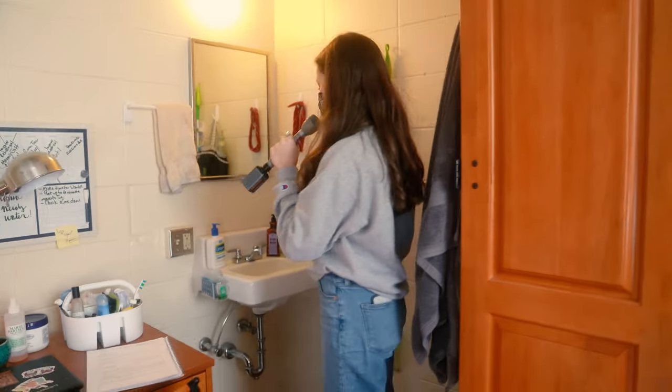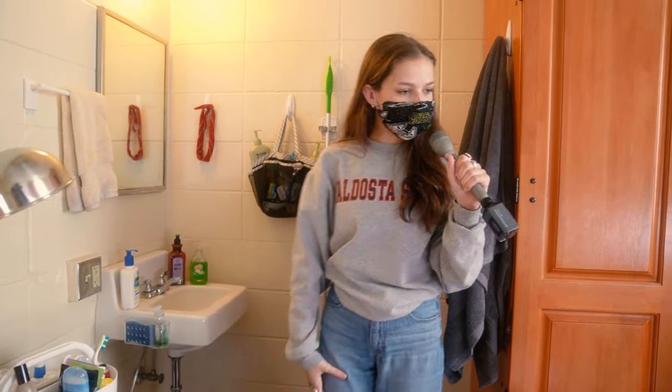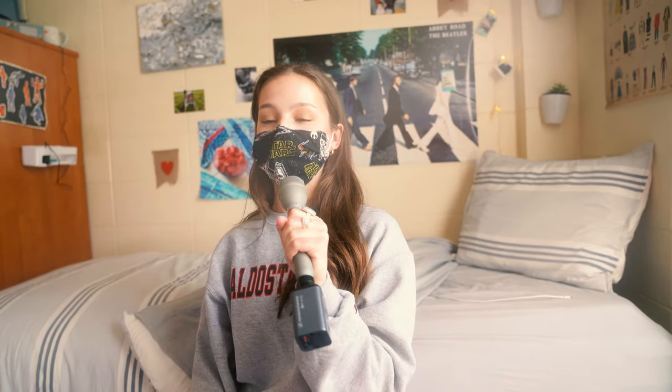I have my shower stuff here and I come here every night to wash my face and get ready for bed. And yeah, that's pretty much it — it's a little space but it's very homey and I love it very much. Thank you for joining me today. If you guys want to see more rooms in Patterson or any of the other halls, please like and subscribe, and go Blazer Nation!